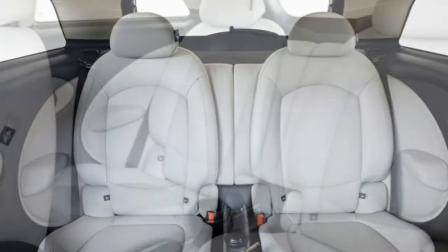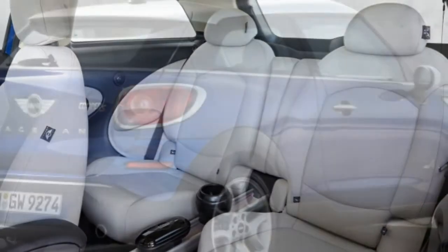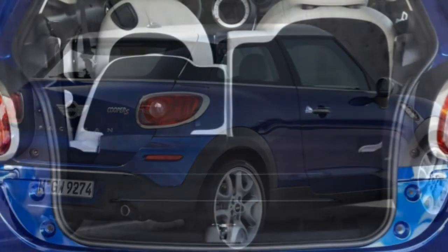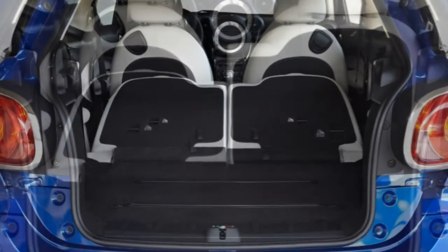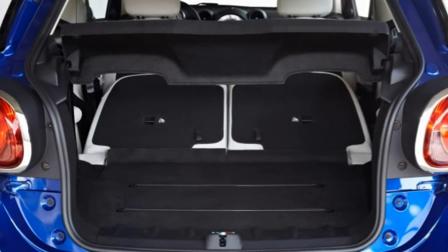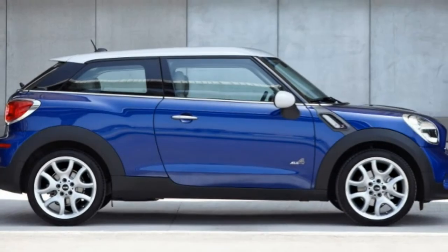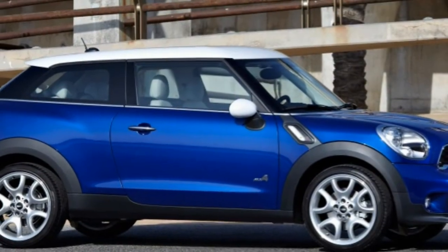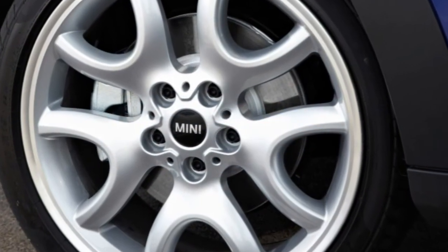Driving Impressions: The non-turbo engine in the base 2015 Mini Cooper Paceman is a letdown, with sluggish performance that takes the shine off its solid fuel economy. Unless price is your highest priority, we recommend moving up to the more spirited Cooper S or JCW Paceman, as the lively acceleration of their turbocharged engines better complements the Mini experience. While the standard 6-speed manual is an entertaining option if you like shifting your own gears, the smooth optional automatic should suit most buyers just fine.